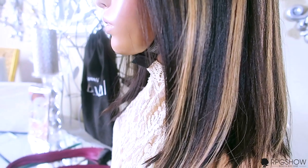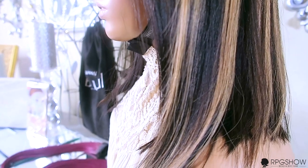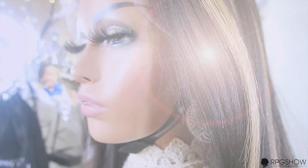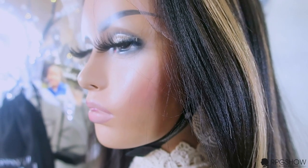Whether you're going on vacation, on the run, at work, or just want a change of style, you can easily do that in seconds without any type of hard work, hair dyeing, or styling.